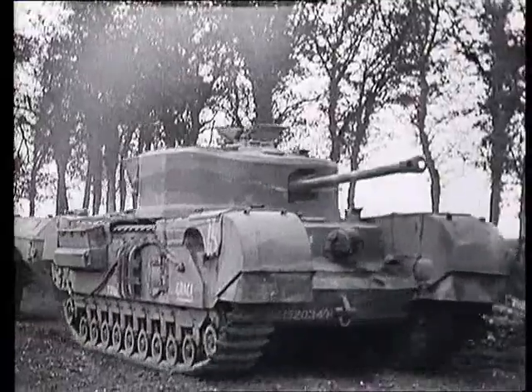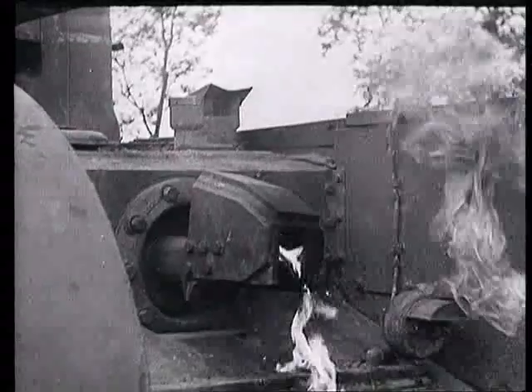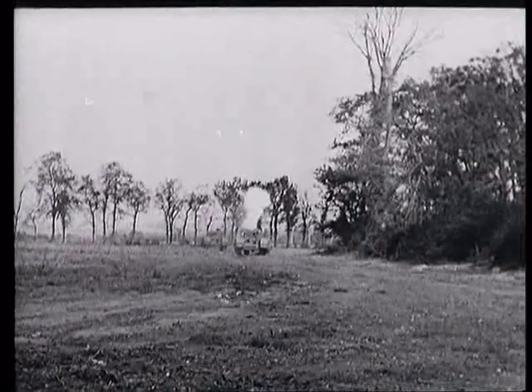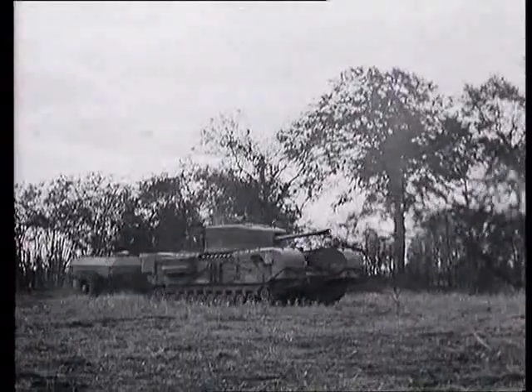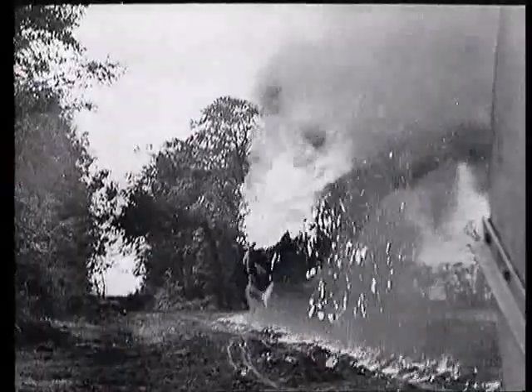It towed behind it a great big tank of petroleum jelly and it had a projector on the front. The flame gun would blast a jet of flame well over a hundred yards. It stuck to everything it touched. It's a terrible weapon.